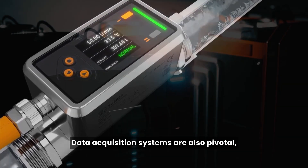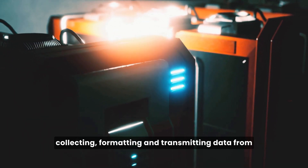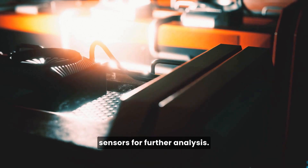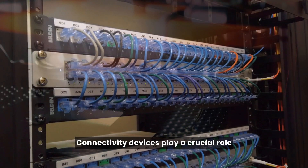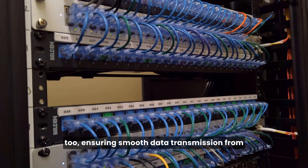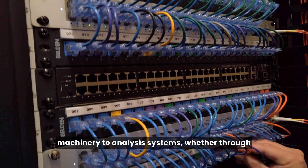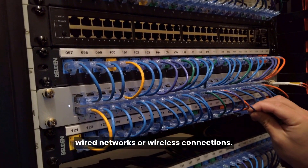Data acquisition systems are also pivotal, collecting, formatting, and transmitting data from sensors for further analysis. Connectivity devices play a crucial role, ensuring smooth data transmission from machinery to analysis systems, whether through wired networks or wireless connections.